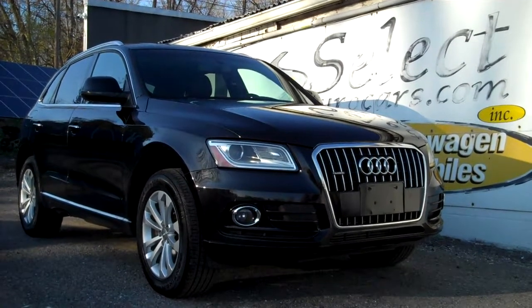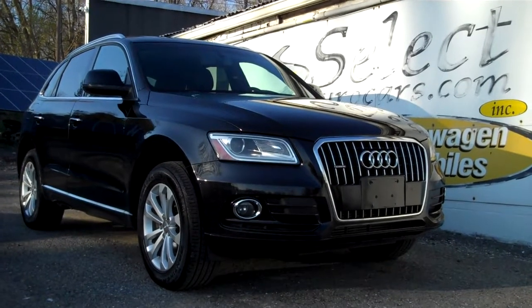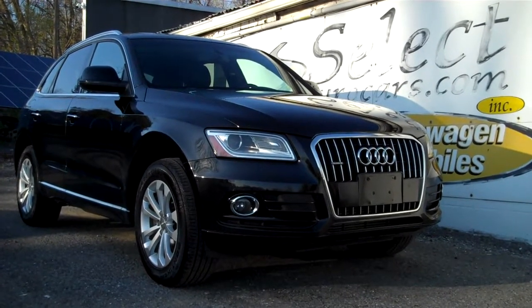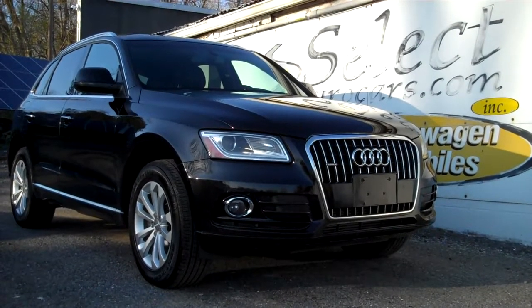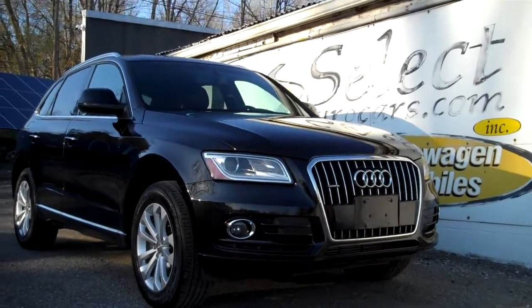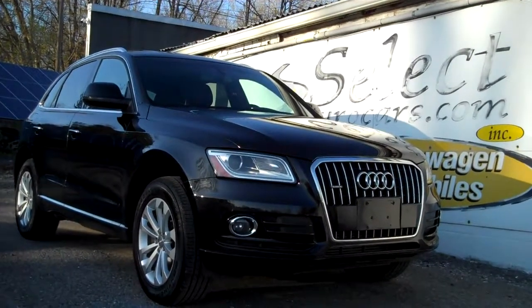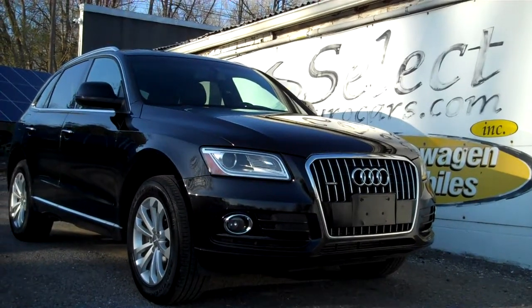For those who need financing, with excellent credit we may beat your favorite bank or credit union rates and terms. Those with serious credit problems may need a significant down payment — maybe not — all are welcome to apply right on our website, selectyourcars.com, or come and enjoy us. Open seven days a week here at Select Eurocars, over 41 years. Once you come and enjoy, you'll understand why. Thank you.